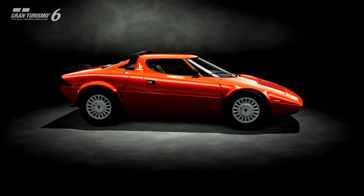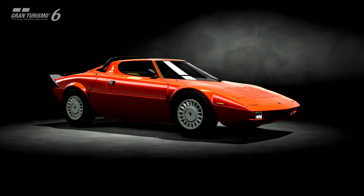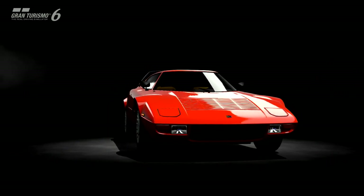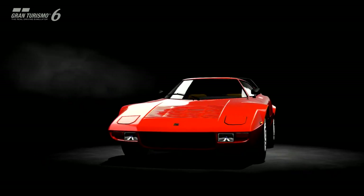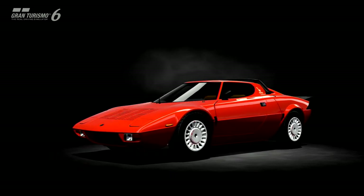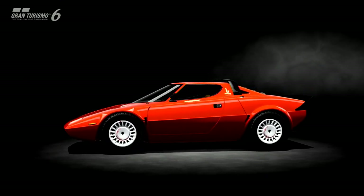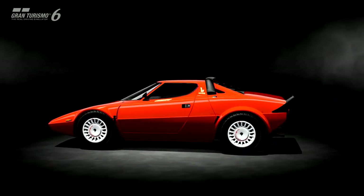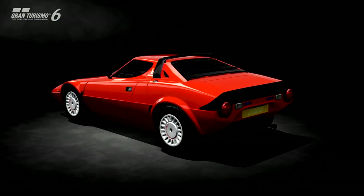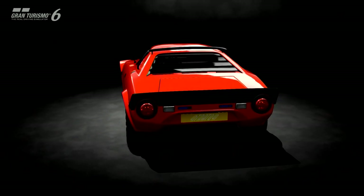This is the road version of the Lancia Stratos — a mean, retro rally car with rear-wheel drive and soft suspension. I was a little skeptical about this car because I'd driven it prior to update 1.09, when they fixed the handling of rear-wheel drive cars. Before the patch, the handling was absolutely stupid — so loose, so much oversteer, you could not drive it.